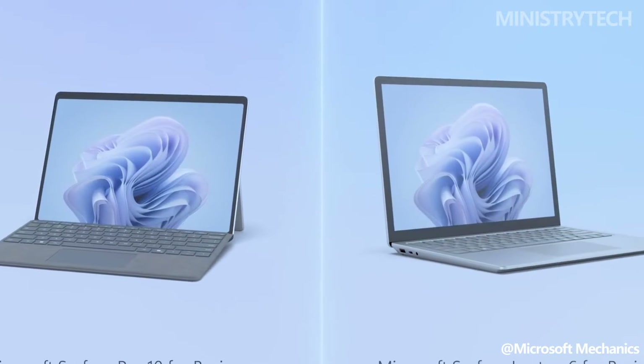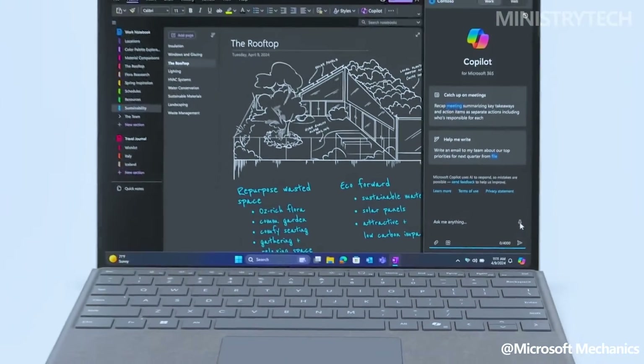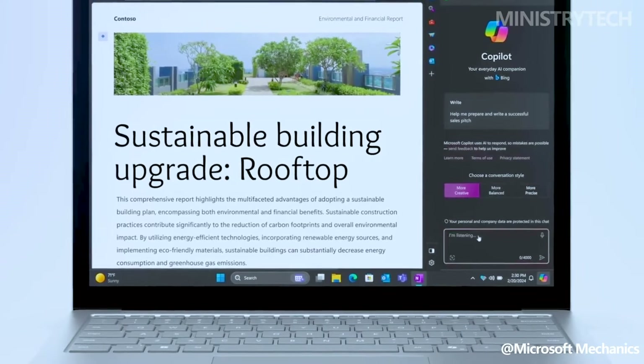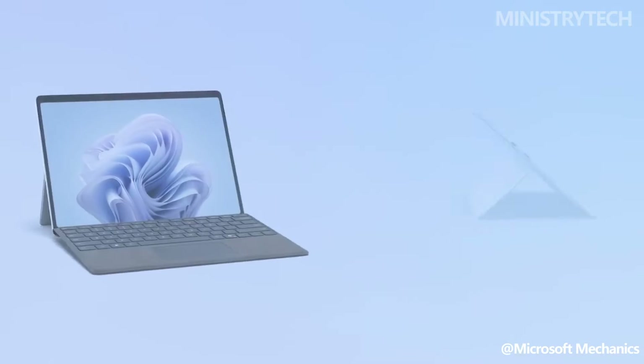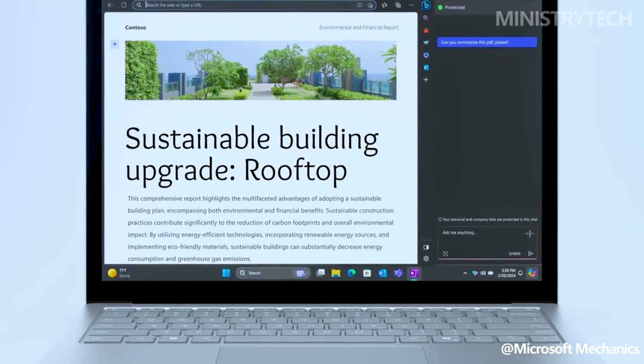Hey folks, after months of rumors, Microsoft has officially revealed the Microsoft Surface Pro 10 for business. The new gadget won't be sold on Microsoft's consumer website, because it is only intended for business use. It is anticipated that the standard Surface Pro 10 will be unveiled in May 2024.